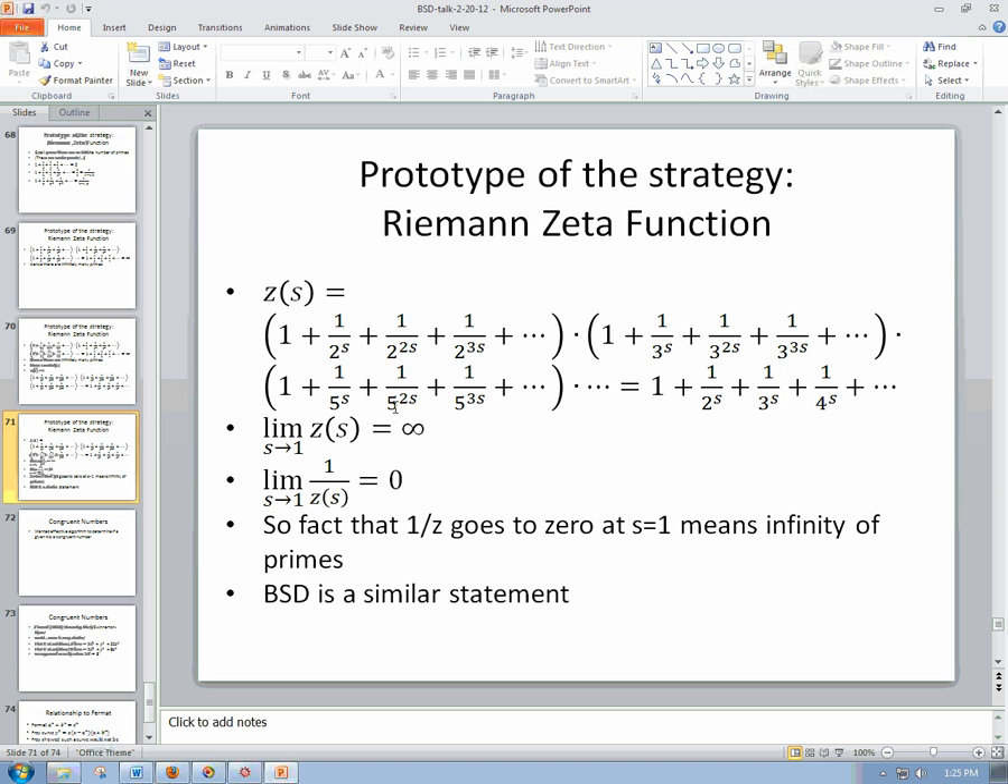If ζ(s) is getting super big, then 1/ζ(s) is getting super small. Any time you take 1 over something and see that going to zero, that denominator must be getting very, very large. So here's the key number-theoretic fact: I have a counting problem — how many primes are there? Showing there are infinitely many is equivalent to showing this function 1/ζ(s) goes to zero at s = 1.